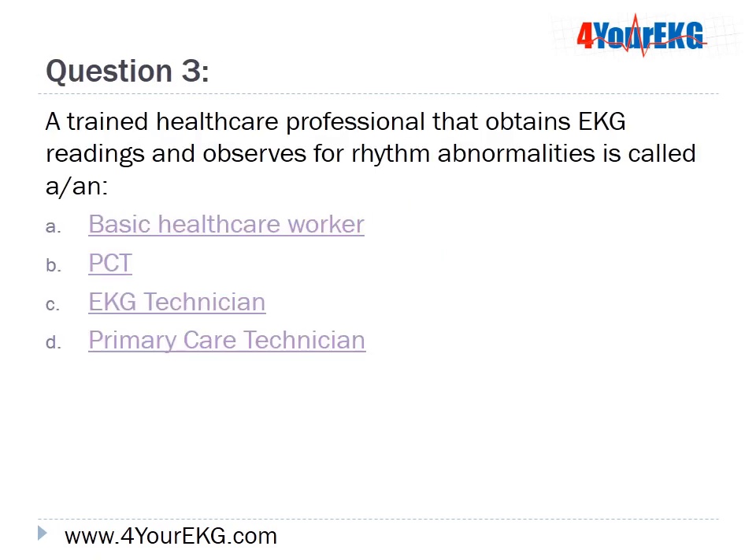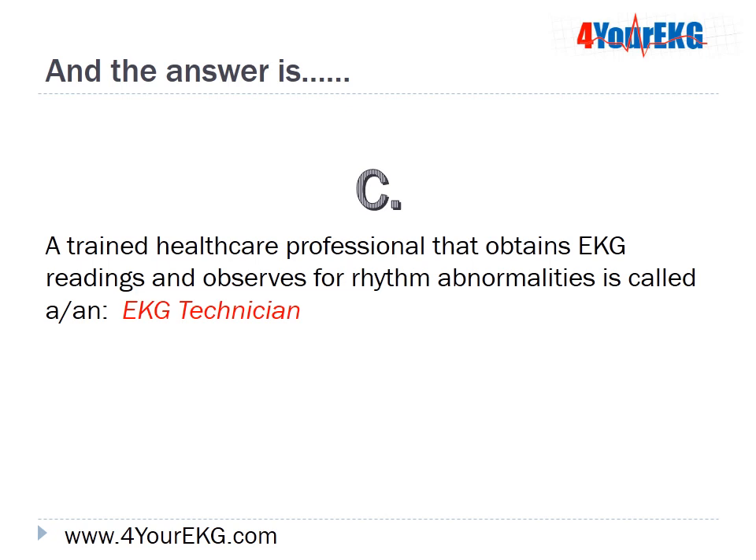Question 3: A trained healthcare professional that obtains EKG readings and observes for rhythm abnormalities is called: A, basic healthcare worker; B, PCT; C, EKG technician; or D, primary care technician? The answer is C — an EKG technician.